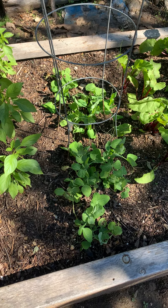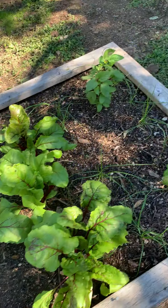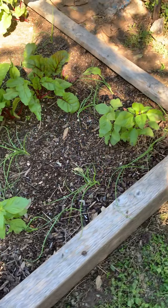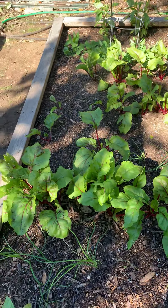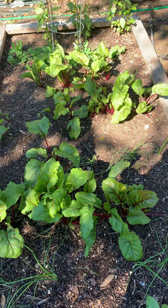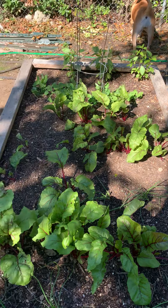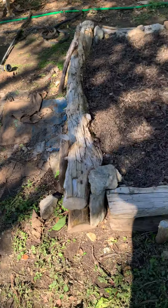These are my beets - I planted two different kinds. There are also some basil plants and some onion seedlings I threw in here because I had extra space. The beets are doing pretty good, just starting to bulb out now. I'm hoping to get a crop of beets before the first frost - though you never know, sometimes we don't even get a frost here, so we'll see what happens.